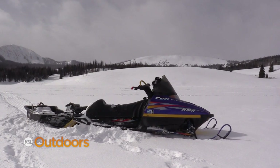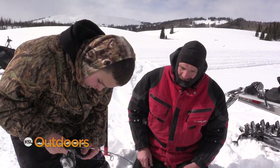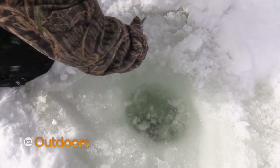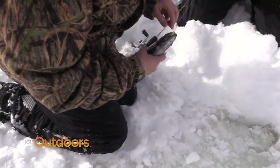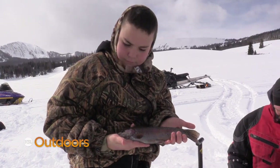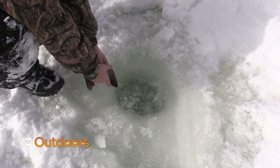Whitney Reservoir sits at 9,260 feet in elevation. The reservoir is large compared to others in the Uintah Mountains. The 188-acre reservoir is settled in a beautiful landscape of mountain meadows and pines and is stocked with rainbow, tiger, and cutthroat trout.